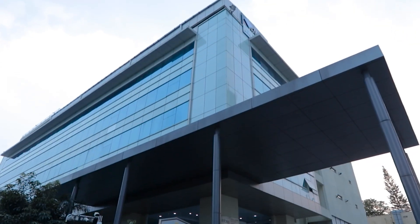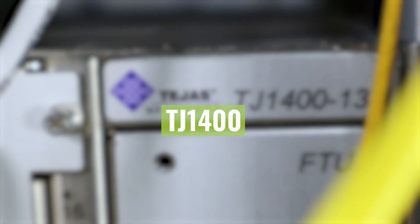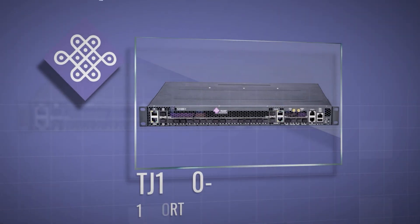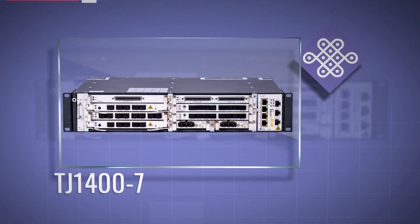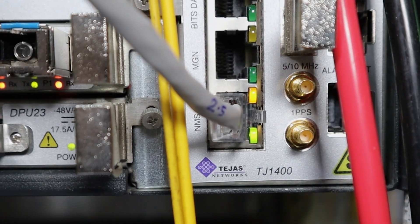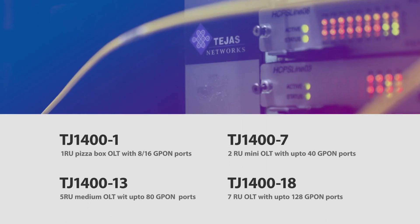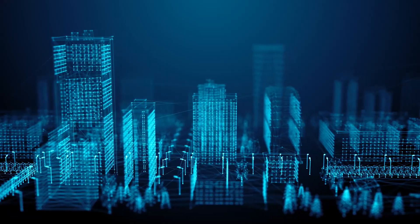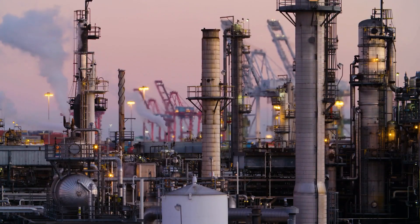Tejas Networks has introduced the revolutionary TJ1400 OLT product series, which comes in multiple form factors and configurations to address the bandwidth and scalability needs of broadband networks. The TJ1400 OLT is a future-ready product with in-built features to make it an ideal fit for residential, enterprise, smart cities, and industrial applications.